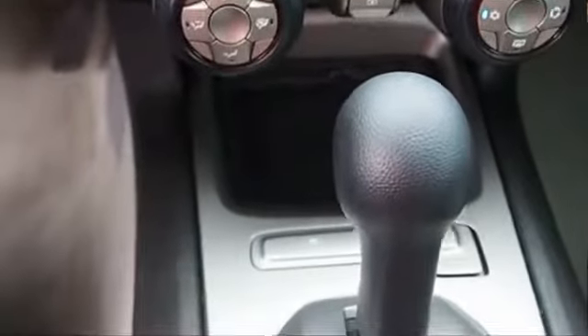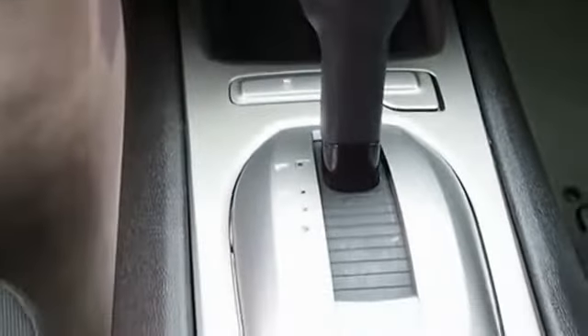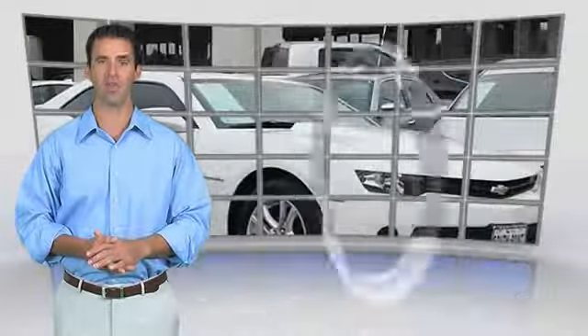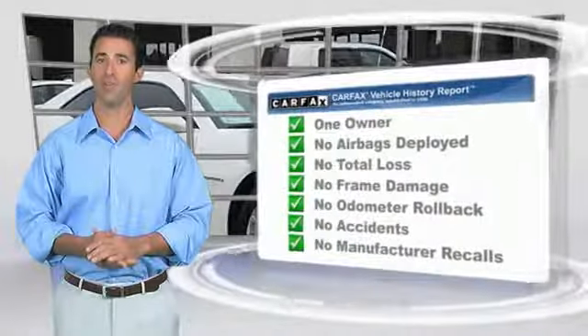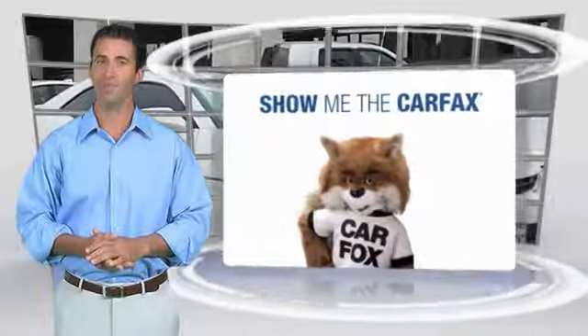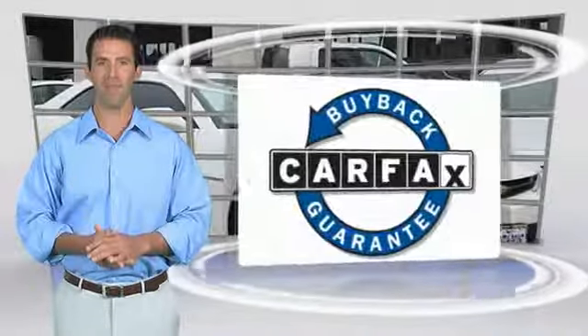A vehicle like this doesn't come along often. This is a one-owner vehicle with a Carfax vehicle history report. Be sure to find a complimentary copy of this report online or contact the dealership. This vehicle qualifies for the Carfax buyback guarantee.